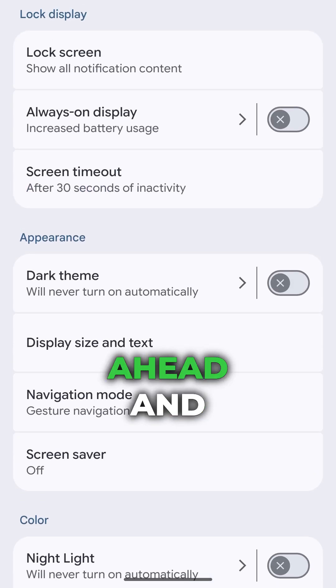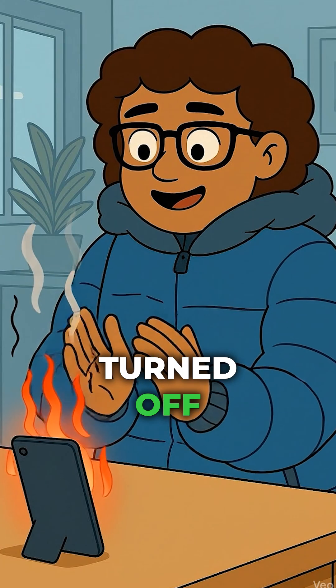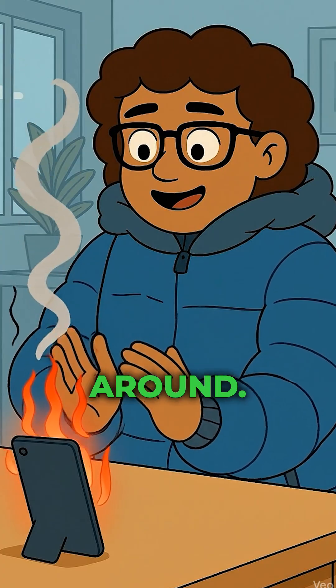While you're at it, go ahead and enable Dark Mode and shorten that screen timeout to something respectable — about 30 seconds. Congratulations, you've just turned off that pocket-sized heater you're carrying around.